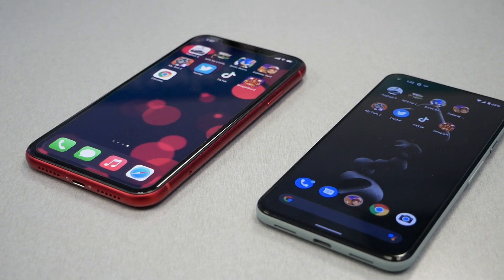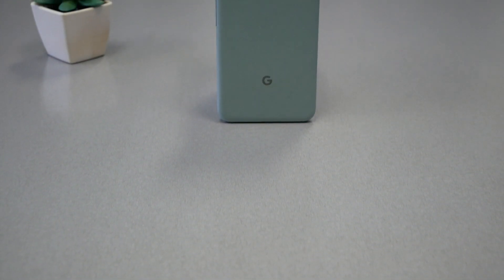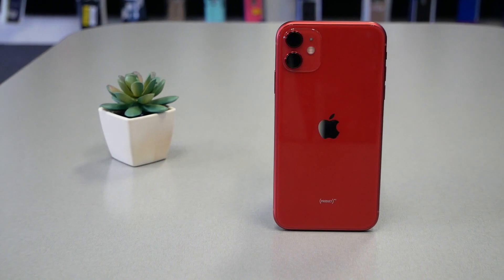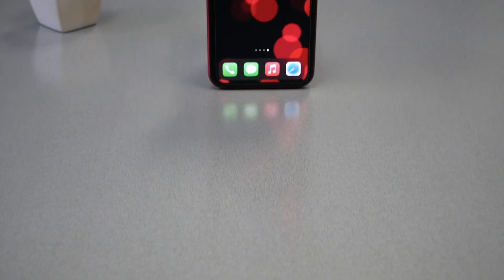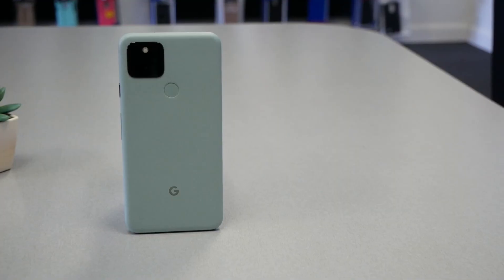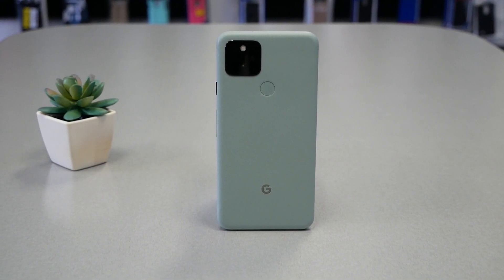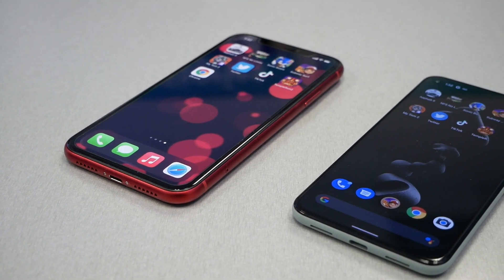The Google Pixel 5 has 8GB of RAM and 128GB storage. The Apple phone has 4GB of RAM and 64GB of internal storage. I just want to draw your attention — this video is not a comprehensive comparison between these two phones, so I'm not comparing every aspect. But if you're interested in a side-by-side comparison, please leave that in a comment below.